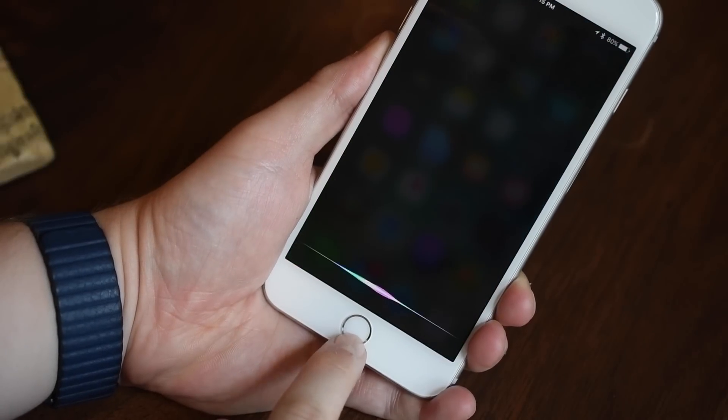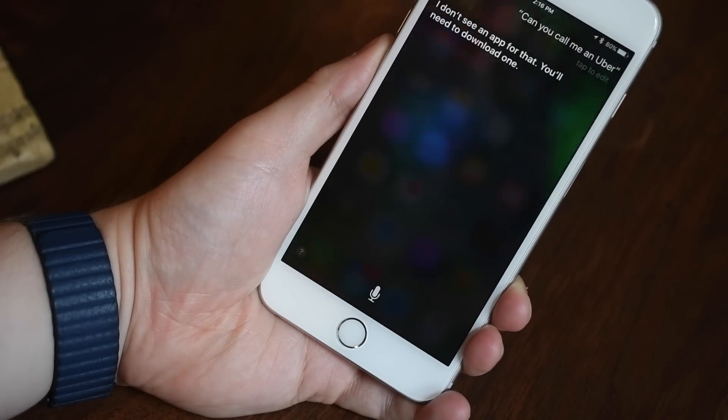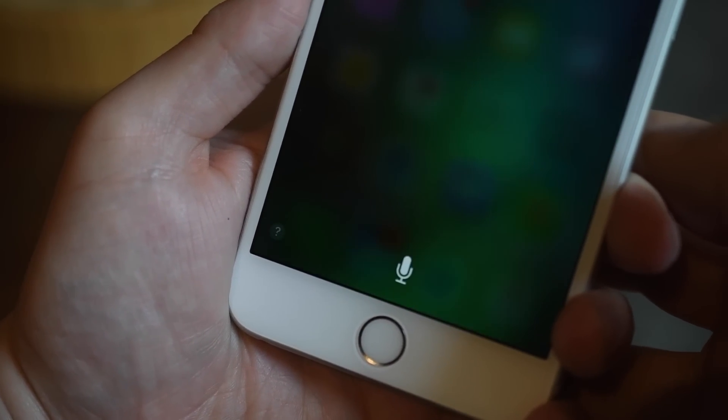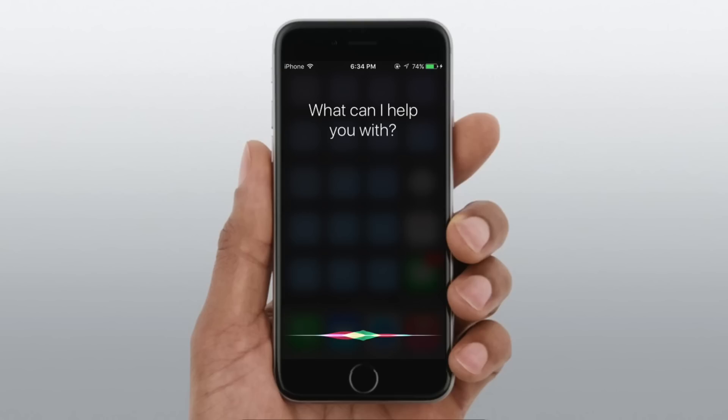Hey everybody, this is Andrew here from iDownloadBlog. Today we're going to take a look at all the new enhancements to Siri inside of iOS 10. The big news is that Apple has finally opened up Siri to developers with a new Siri API. Unfortunately, while that's great, there are some downsides — the biggest one is that it is limited to only six major categories. Let's go through those categories and see what we can do.